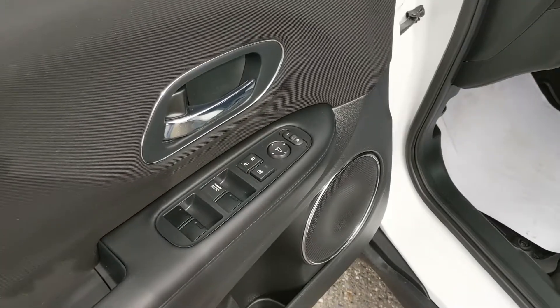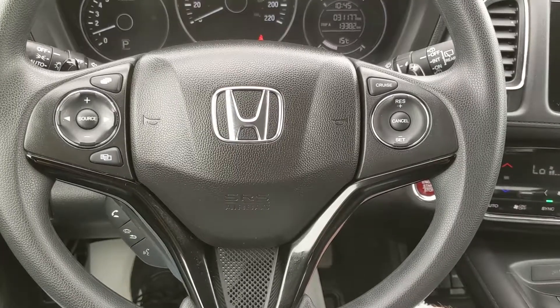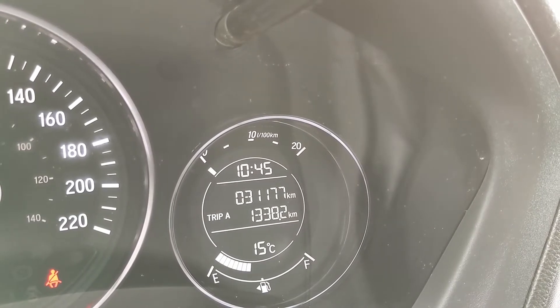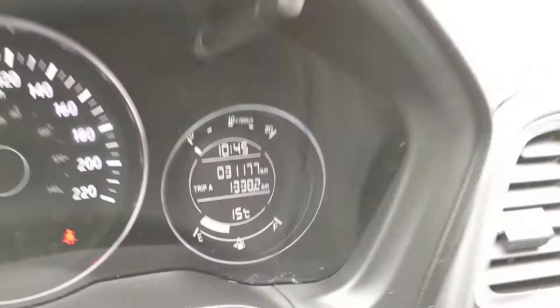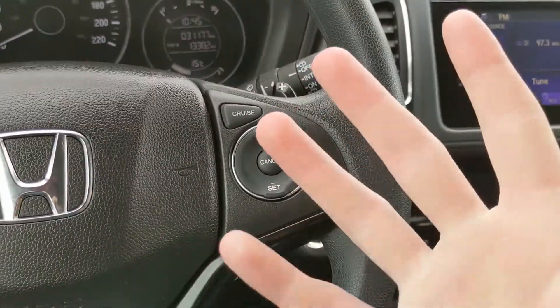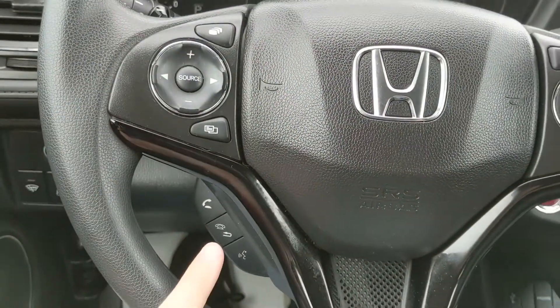And now looking in the front, where you have power windows, power mirrors, and power locks. Now sitting in the vehicle with it running, you can see it's sitting at 31,177 kilometers. Moving down to the steering wheel, on the right-hand side you have your cruise control controls, and on the left-hand side you have all of your hands-free phone and radio controls.